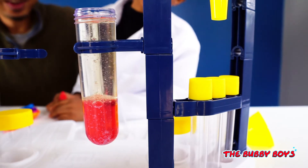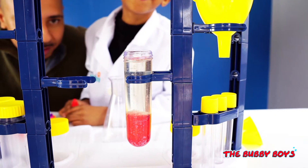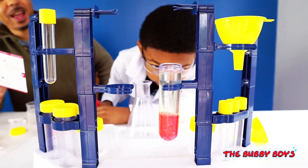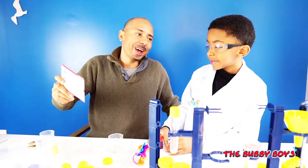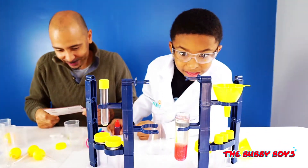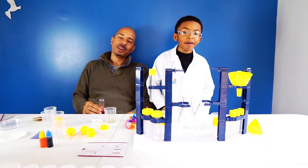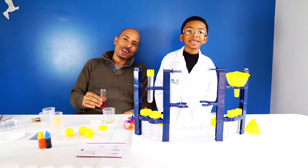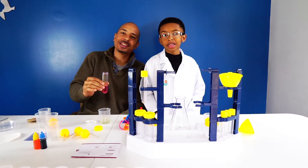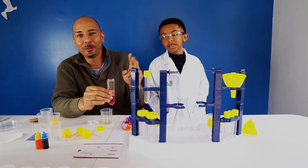Yeah, but it's slowing down. I think the tablet is running out. And with us being the Bubby Boys, we love bubbles, don't we? Yeah! Pretty cool. Thanks for watching — I hope you enjoyed our bubble experience. Thanks for watching guys, we'll see you next time on Bubby Boys TV. Check out our science section on the channel for more experiments like this. See you soon, bye!